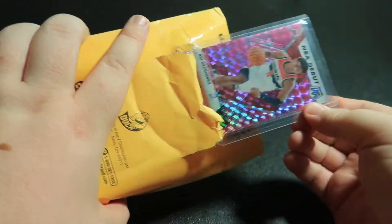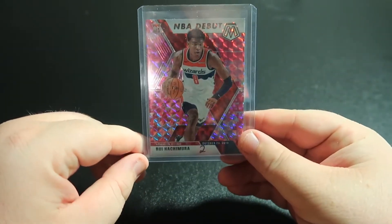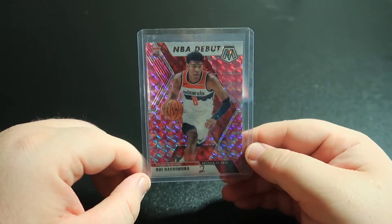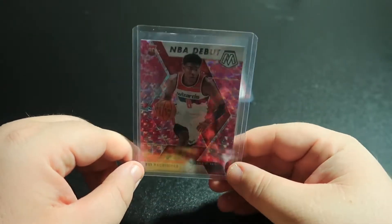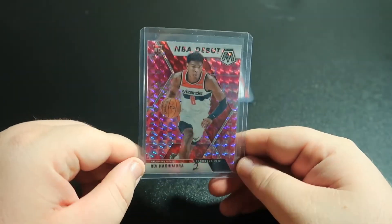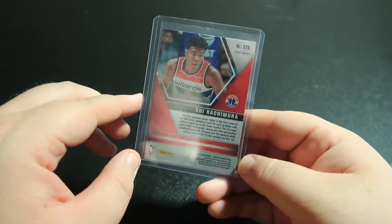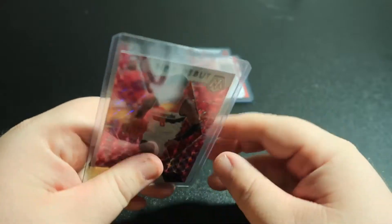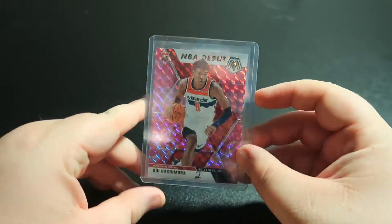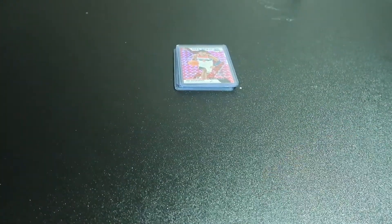Get this one out — a Rui Hachimura NBA debut, this one's pink. These mosaics are just such nice-looking cards. I haven't found any mosaic retail so I'm just kind of buying singles, which sucks. I check Walmart and Target pretty often and have not been able to find anything, but you get what you can I guess.